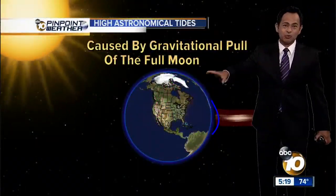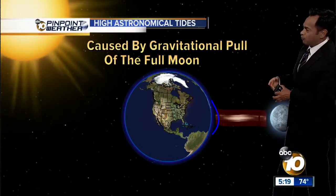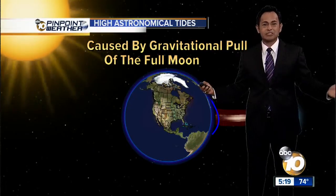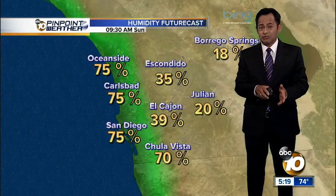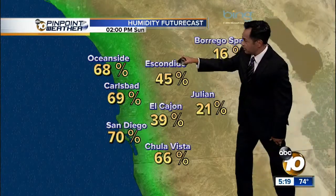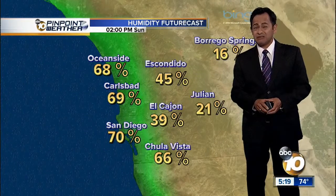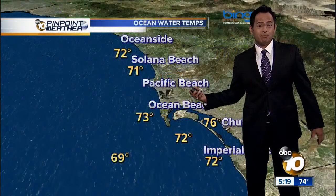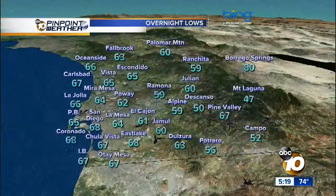The gravitational pull is causing what we're calling high astronomical tides. It's pulling the waves toward us, and with that big moon in place, that's why we have the big waves tonight — at 9:40, about seven feet — with some of the waves and dangerous rip currents through the day tomorrow. Relative humidity once again back up tomorrow at about 40 to 70% across the inland valleys, 70% for the coast. If you're headed to the beaches, remember the water temperatures are 70 to 72 degrees in some cases.